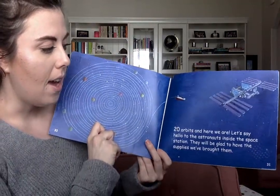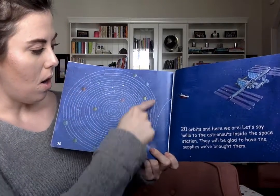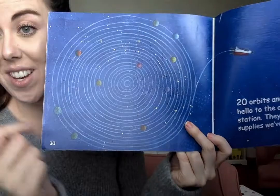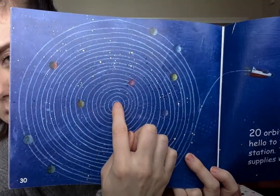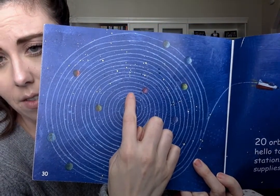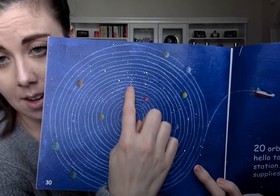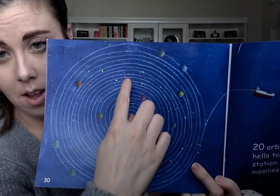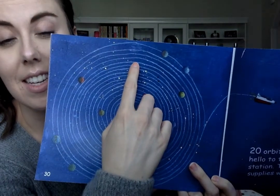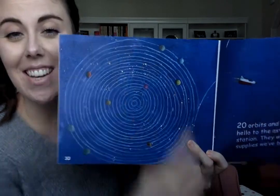Twenty orbits — and here we are. Remember, orbit means to go around, so all of these orbits means something is going around the middle here. Let's count to twenty together. Are you ready, friends? One, two, three, four, five, six, seven, eight, nine, ten, eleven, twelve, thirteen, fourteen, fifteen, sixteen, seventeen, eighteen, nineteen, twenty. You counted to twenty!